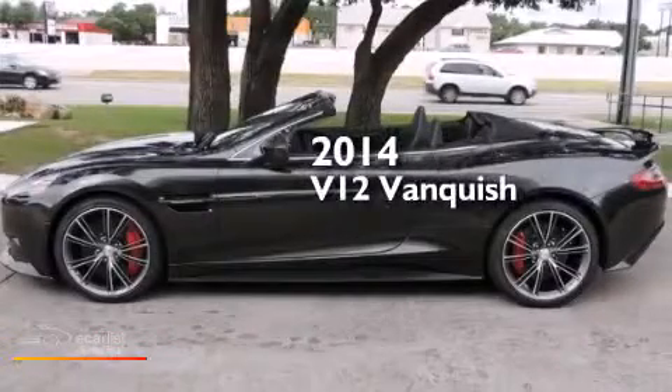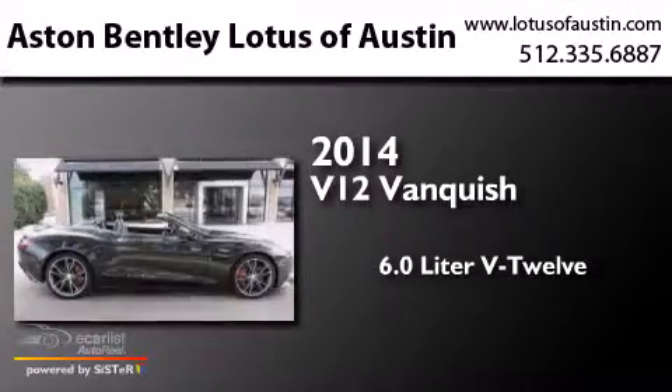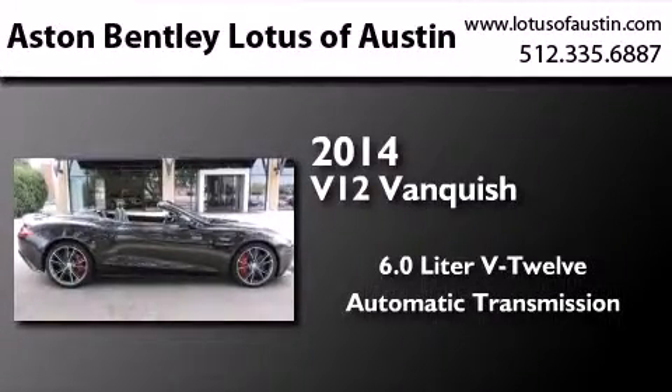This is a brand new 2014 Aston Martin Vanquish. It features a 6.0-liter 12-cylinder engine and an automatic transmission.